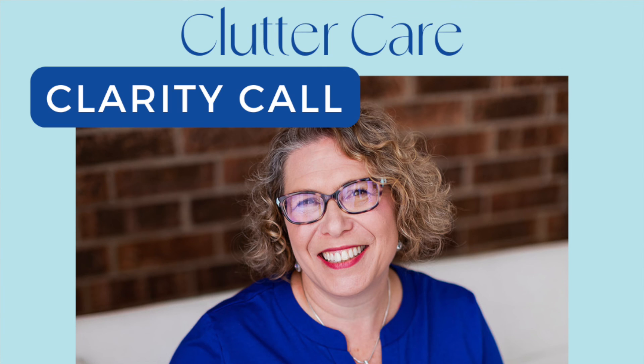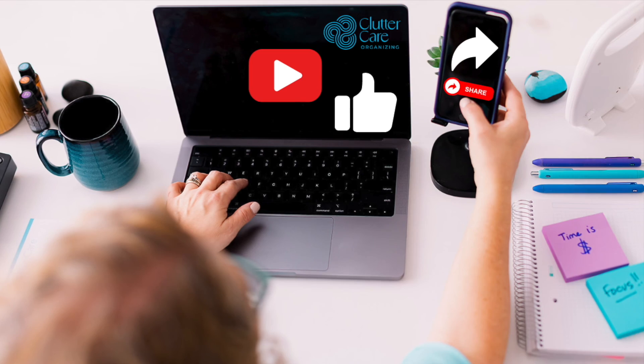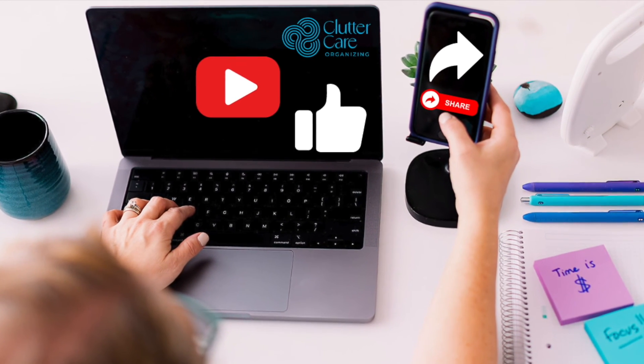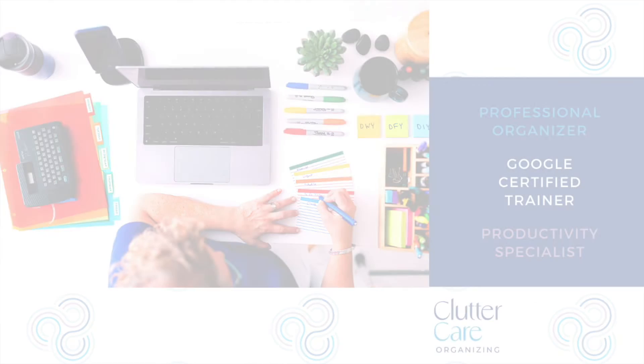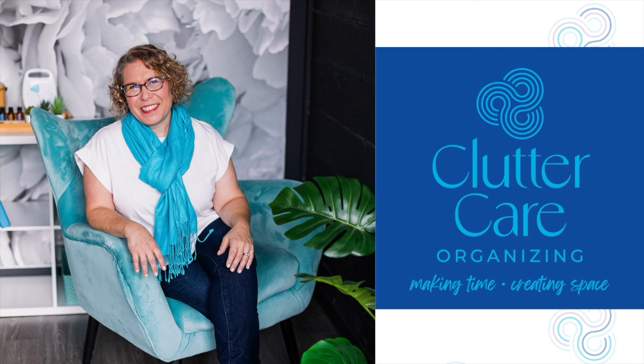If you want help with this or anything else in your Google Workspace, connect with me for a 15-minute clarity call or schedule some VIP sessions so we can work together — all the links are below. If this video is helpful, please like and share it with other small business owners so they too can become more efficient and empowered with Google solutions and make time and space for what they value most.